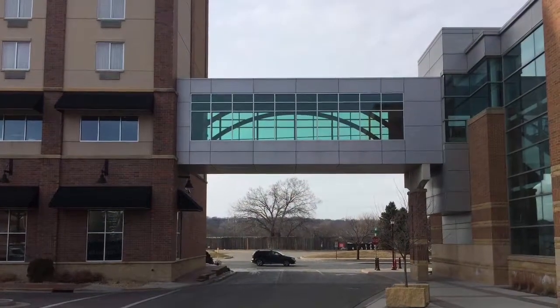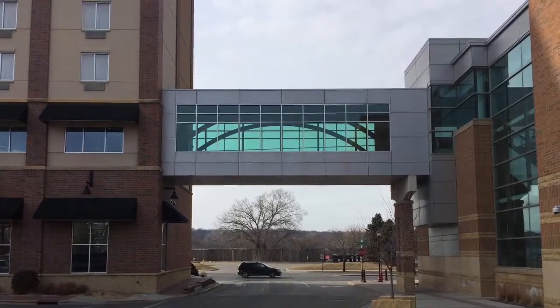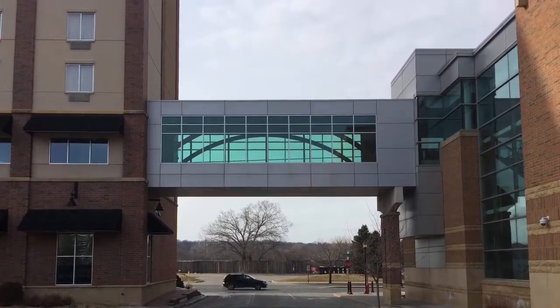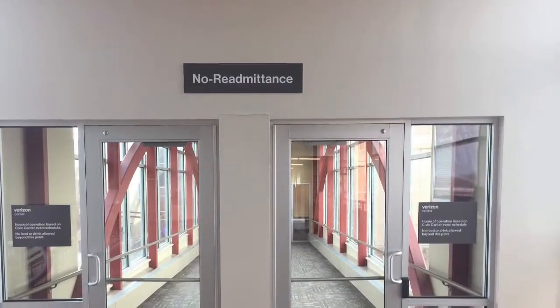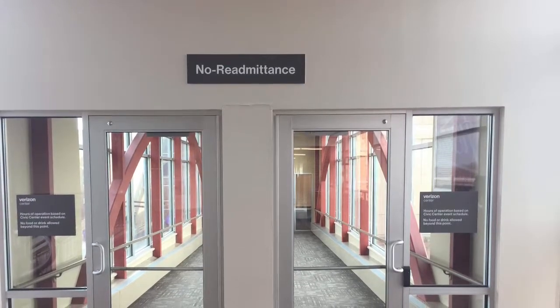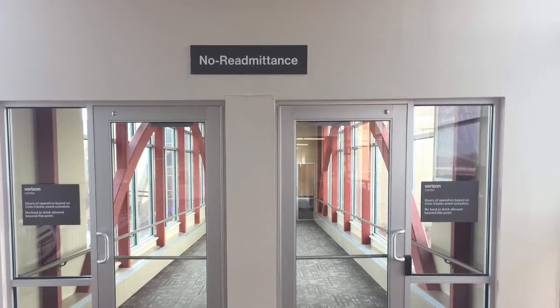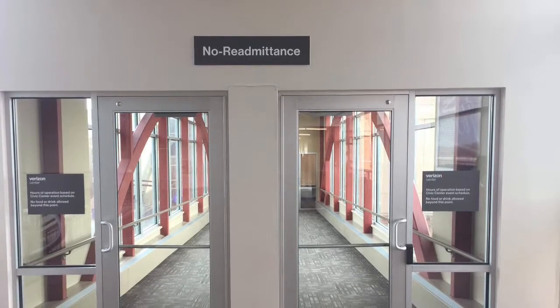Next is the skyway to the Verizon Center. Easy access — it helps with traffic from people coming in and out to the game and gets you right to the Verizon Center. I think it's one of the major strengths of this facility, and it's also one idea I would take away and use if I were to build a facility from scratch.